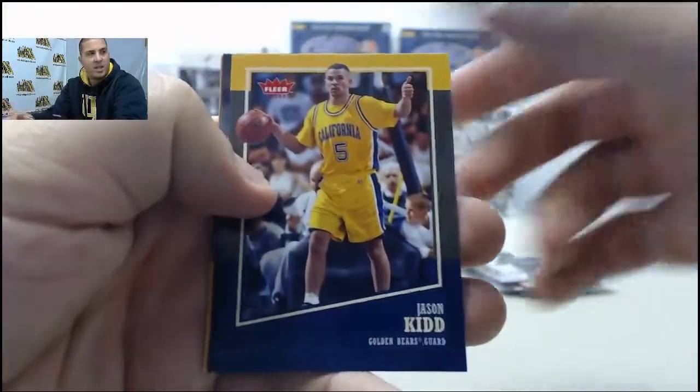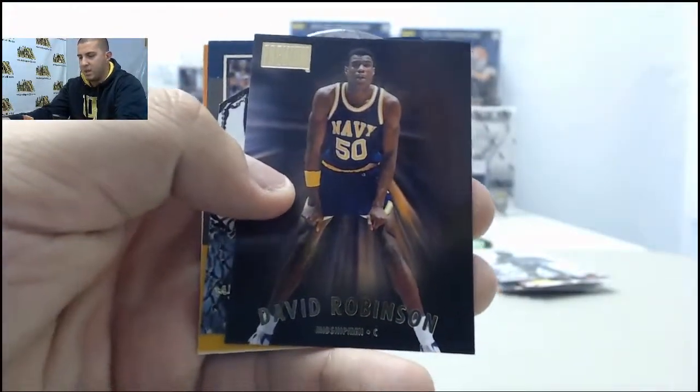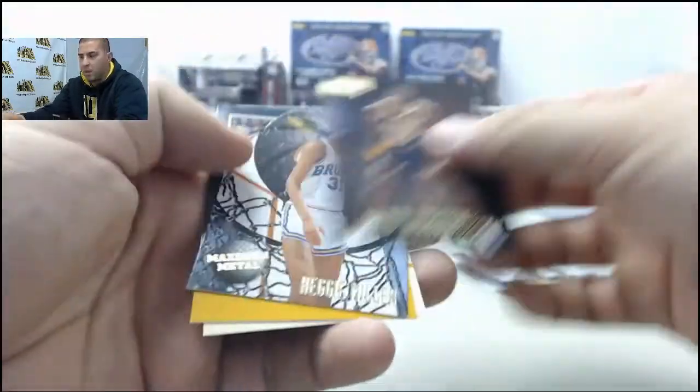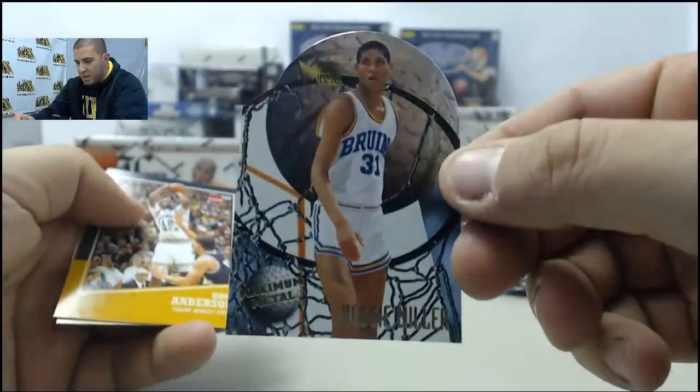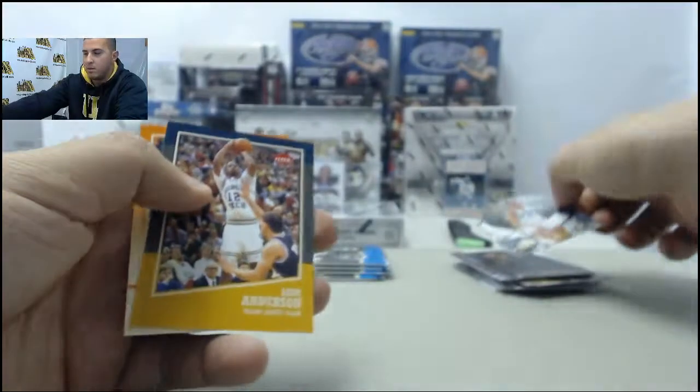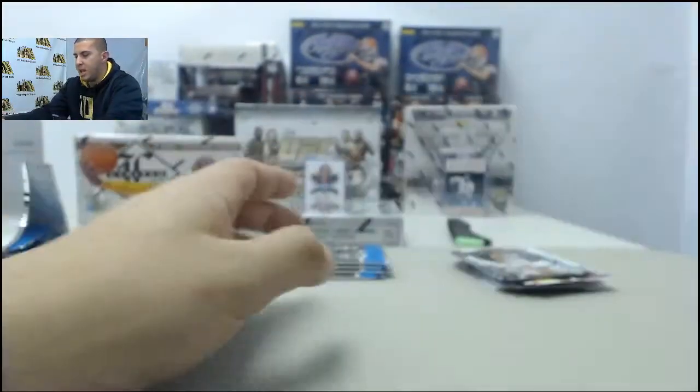Jason Kidd, David Robinson insert. We got a cool Reggie Miller Maximum Metal — Reggie Miller. Kenny Anderson, Shane Larkin.